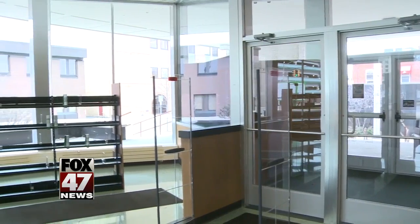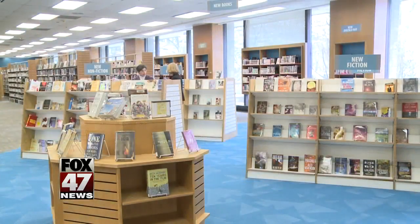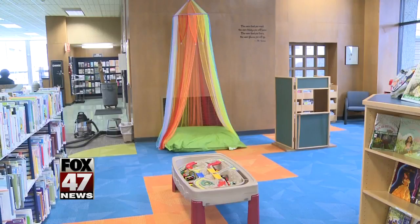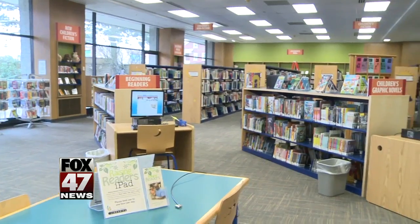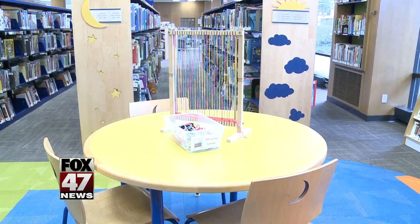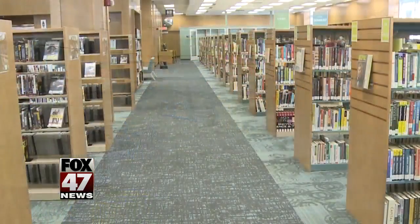As soon as patrons walk through the door they will find a larger lobby. On the first floor, the fiction and non-fiction book sections have expanded, and children have their own half with their own games, books and tables. Staff say the changes just make things a little more easy to get to — they opened up the big X where the collection was.